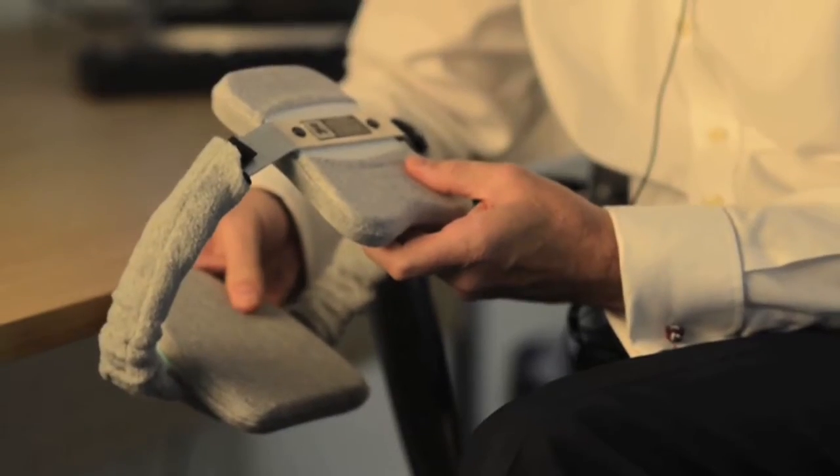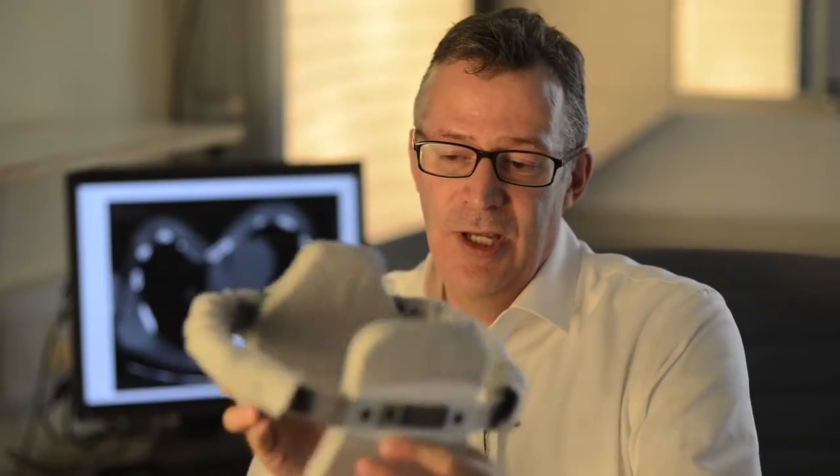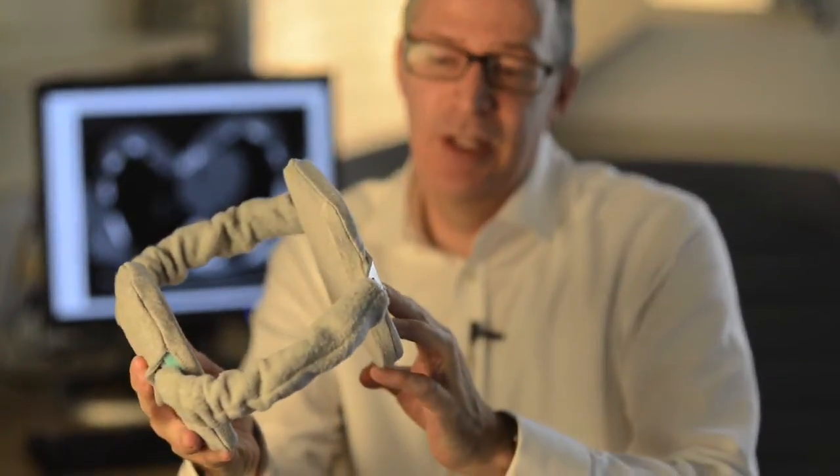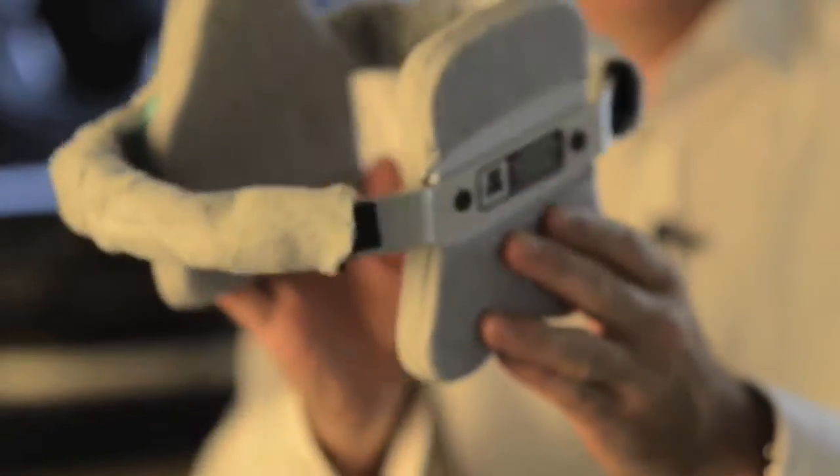Surgery is invasive, so we use this bracing technique to allow us to correct the chest wall. The brace allows the deformity to be remodelled after we've reduced the deformity, and gives the patient essentially a normal-looking chest.